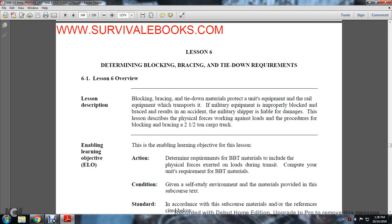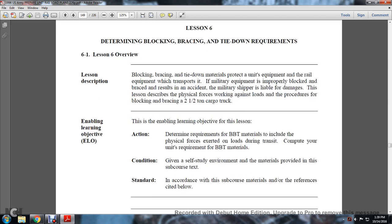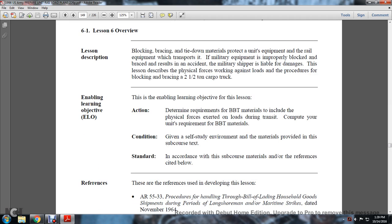Lesson 6: Determining Blocking Bracing Tie-Down Requirements. Overview and lesson description: blocking and bracing tie-down materials protect the equipment of the railway. When military equipment is improperly blocked or braced, the military shipper is liable for damage. This lesson describes the physical forces working against loads and procedures for blocking and bracing with a 2.5-ton truck.